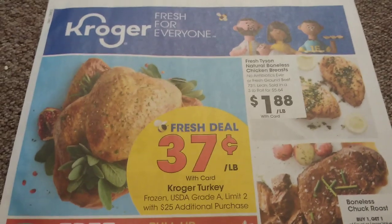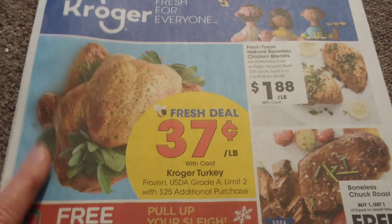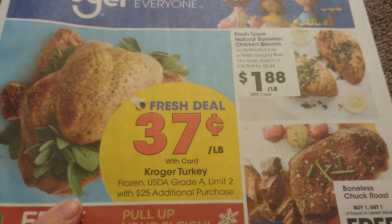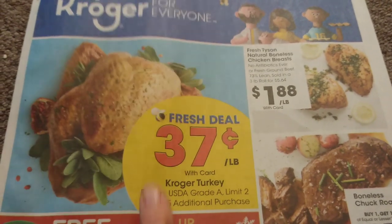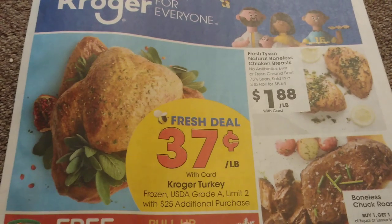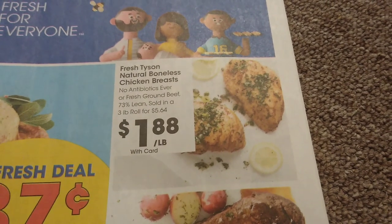On the very front page, the Kroger turkey is going to be 37 cents per pound, with a limit of two frozen turkeys. It does say you have to have an additional $25 purchase to grab one, but if you're just going regularly grocery shopping that's no big deal — just throw it in. I actually bought one last year and put it in the freezer because I don't cook the turkey for Thanksgiving — I go somewhere else.